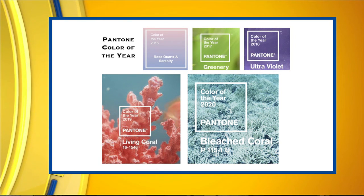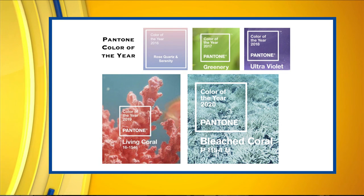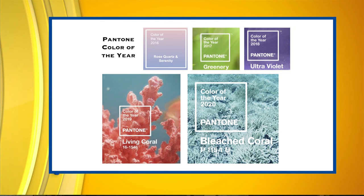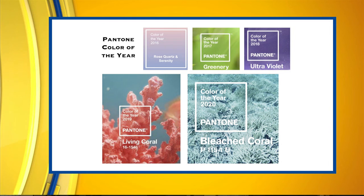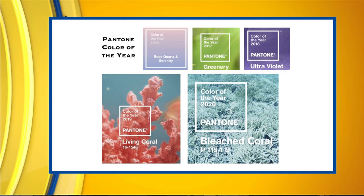In 2019 it was Living Coral. And in 2020, this image right here was predicted to be the color of the year — bleached coral. It came out in late 2019 as a prediction, but when they actually announced it, it was Classic Blue — a lot deeper and more fluid, fitting well with the trend of grays already happening in the industry.